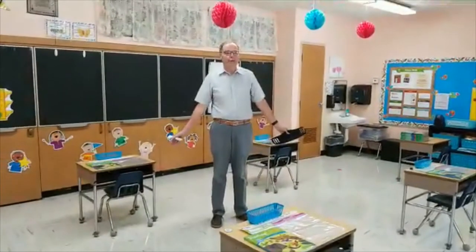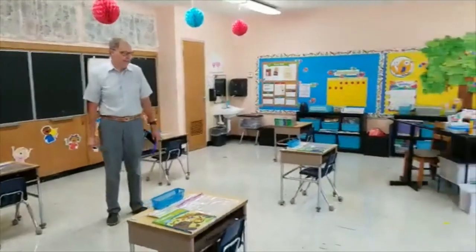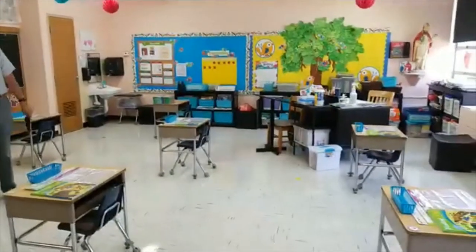We're now in the first grade room. Just notice how far apart the desks are — practicing our social distancing.